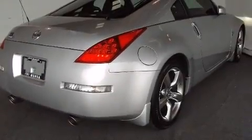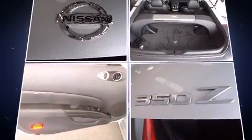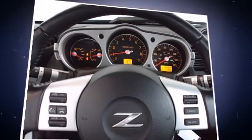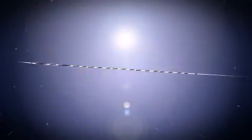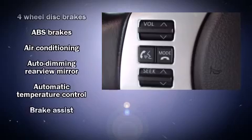Top features include heated front seats, leather upholstery, power front seats, a trip computer, an outside temperature display, heated door mirrors, and remote keyless entry. With high intensity discharge headlights illuminating your path, you'll always appreciate maximum visibility.